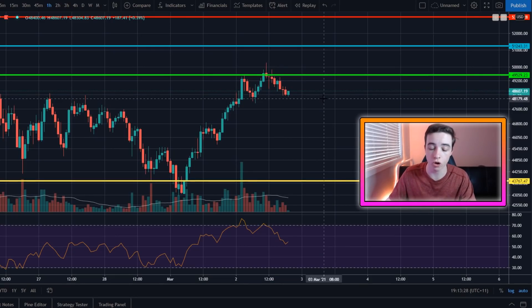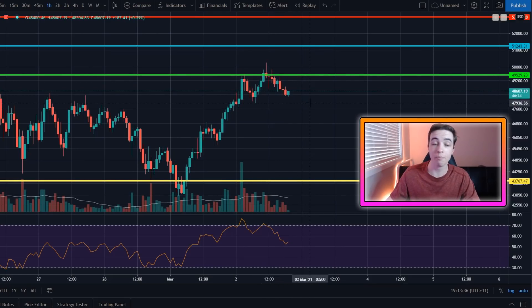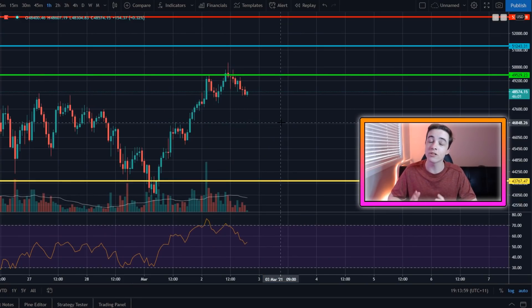Bitcoin in the really short term is potentially starting to form a bearish pattern that we have to look out for. But more in the medium term, we are starting to form a massive bullish pattern that should begin to play out over the next few weeks. In the second half of this video, I will include my Ethereum analysis with exact price targets, and towards the very end I'll add in a couple altcoins such as Cardano and Chainlink.